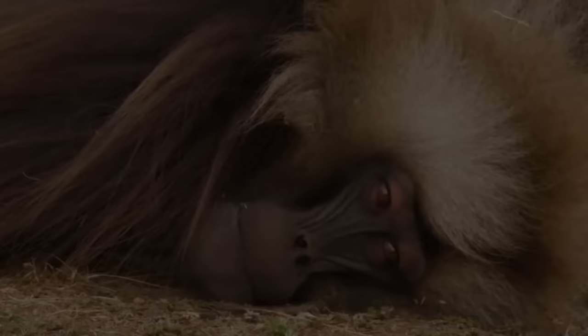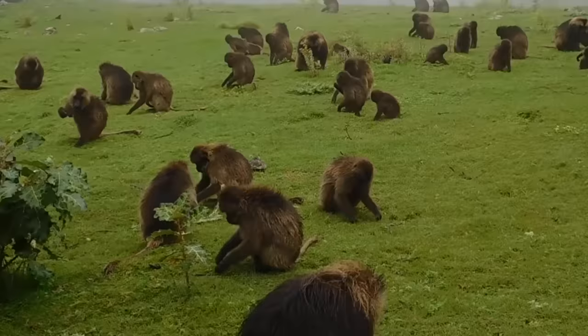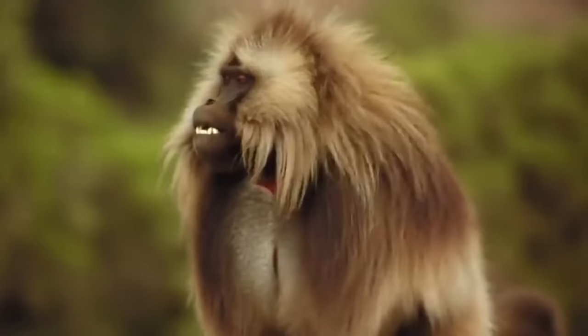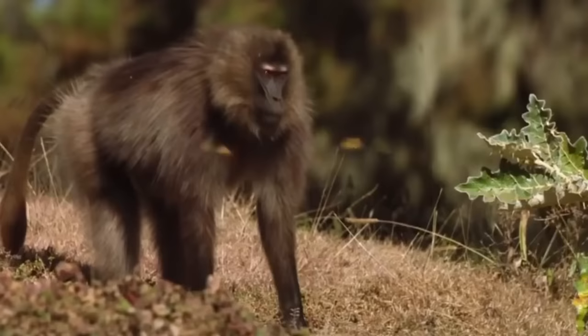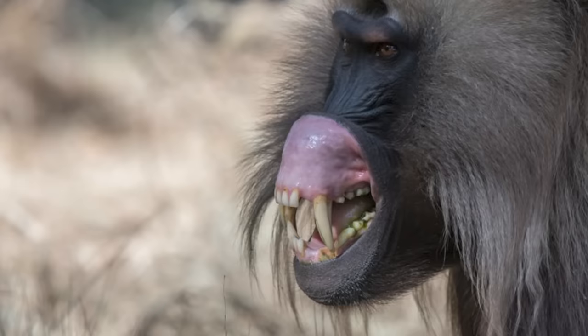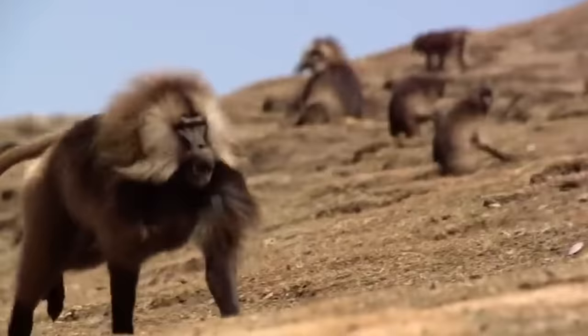Gelada Baboon. Imagine going out for a walk and coming across an entire troop of this. This was filmed in Ethiopia, where geladas live. While the gelada baboons tolerate human existence, getting on the wrong foot with them will change that quickly. There's the red patch on their chest, which has earned them the name Bleeding Heart Monkey. Take a look at its sharp teeth and the horrible way it extends them outward — I sure wouldn't want to get in the way of those.